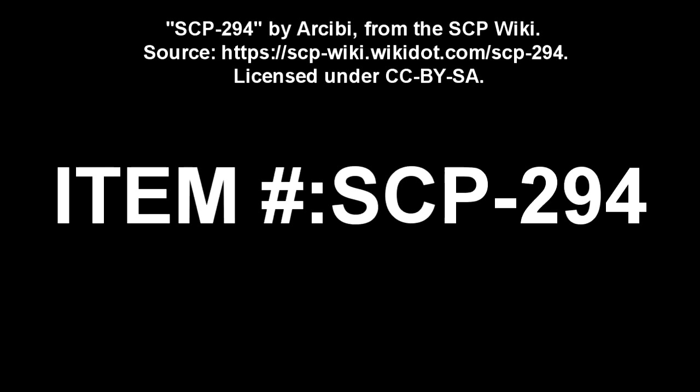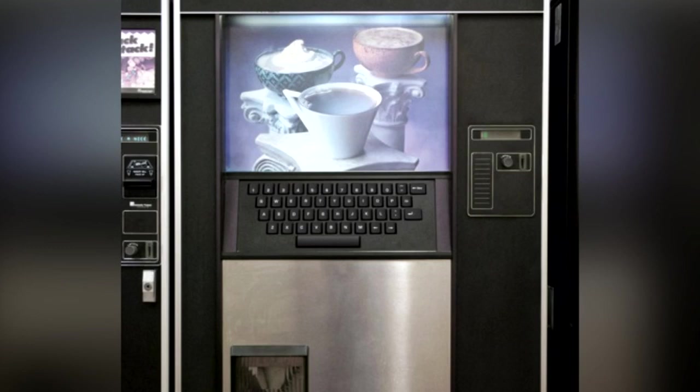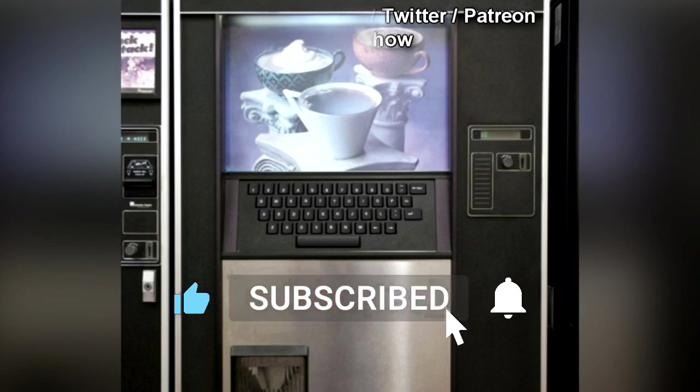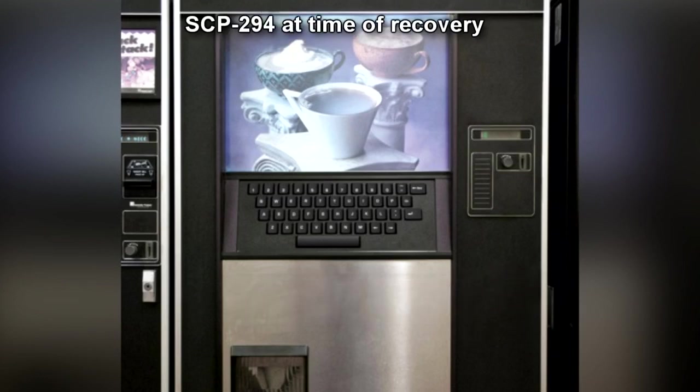Item number SCP-294. Object Class: Euclid. Special Containment Procedures: There are no standard special containment procedures on file for item SCP-294. However, only personnel with Security Clearance Level 2 or higher are allowed to interact with it. See Document SCP-294-A. SCP-294 is currently being stored in the second floor personnel break room, and is monitored by two guards with Security Clearance Level 3 at all times.